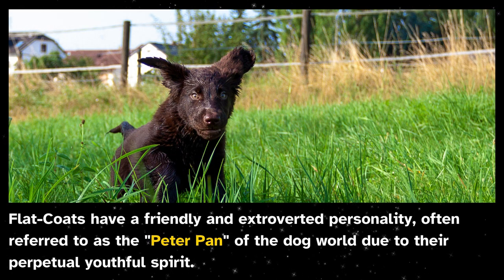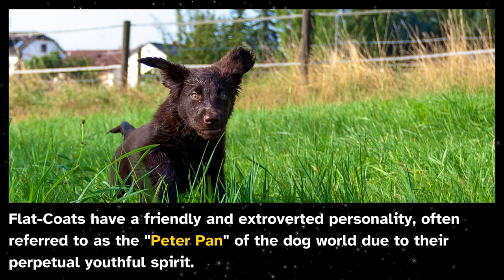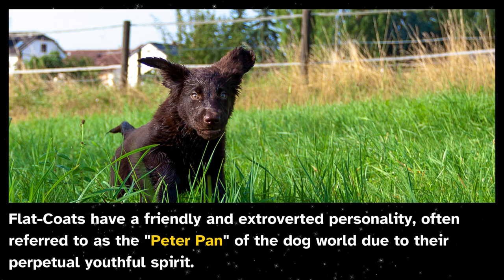Flat coats have a friendly and extroverted personality, often referred to as the Peter Pan of the dog world due to their perpetual youthful spirit.